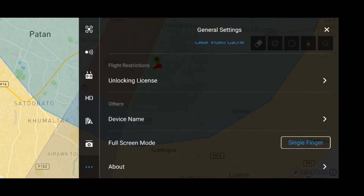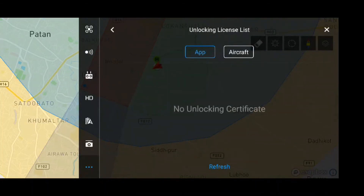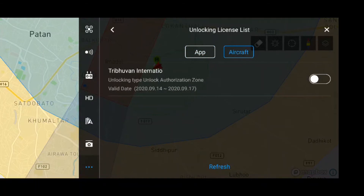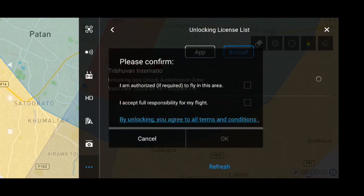From the unlocking license list, my aircraft is near Tribune International Airport, so I have to confirm that I am fully responsible for my flight and take full responsibility if anything happens — so I can fly with caution after checking this.